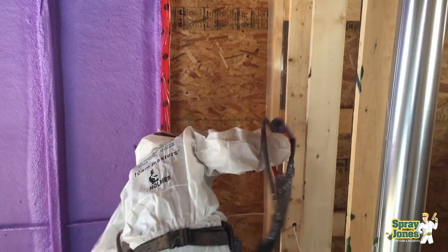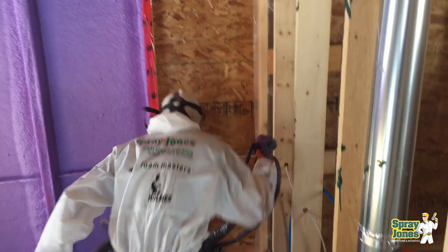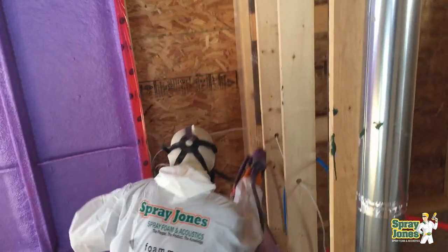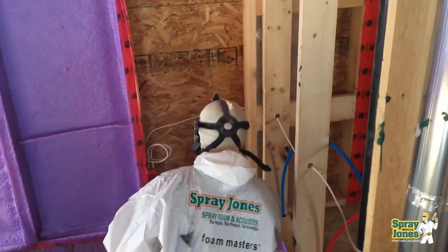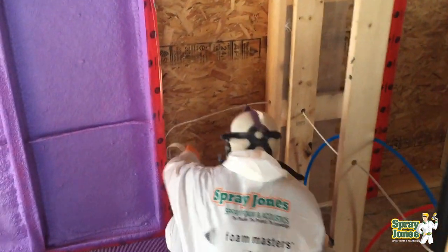Hello everyone, Mike with Spray Jones. This is part three of an ongoing four-part series on walls and the use of closed cell spray foam, along with a little bit of half-pound open cell foam from time to time.